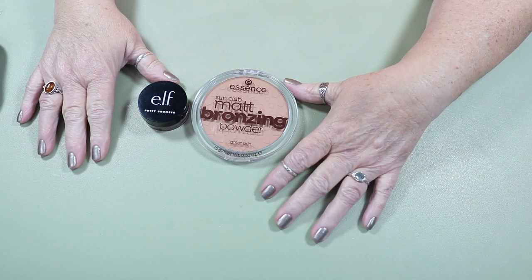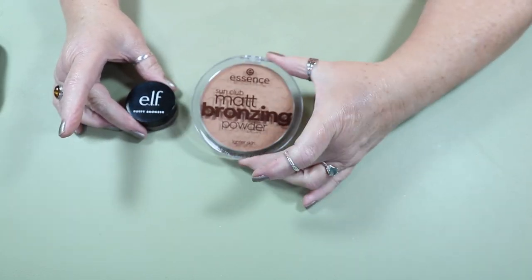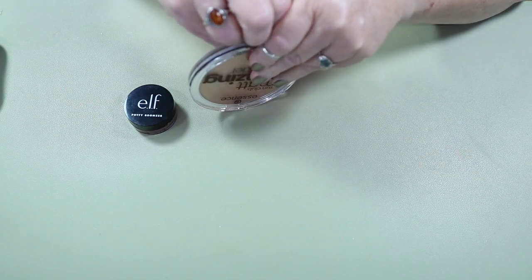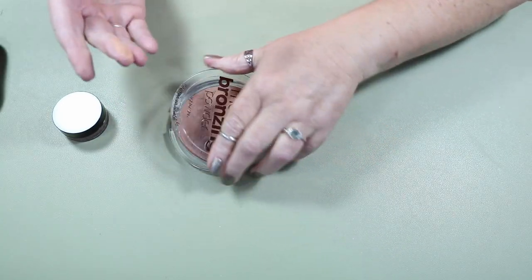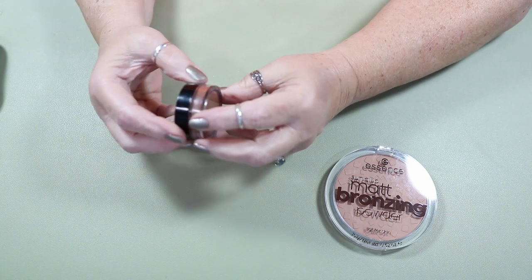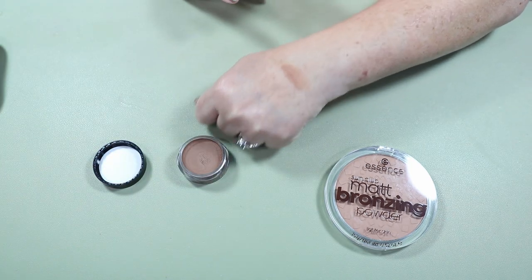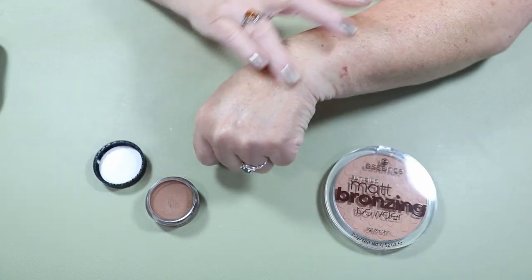For bronzers, I have 32 bronzers. I didn't break that out into cream, powder, and palette — I will next time. I have the Essence Sun Club Matte Bronzing Powder, which is for lighter skin — good for me in the wintertime. It's a very nice bronzer and smells like summertime. I'm also going to use this e.l.f. Putty Bronzer in the shade Honey Dip. I love how it goes from cream to powder.